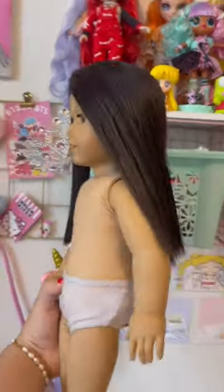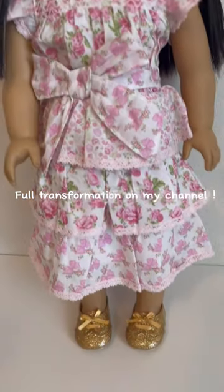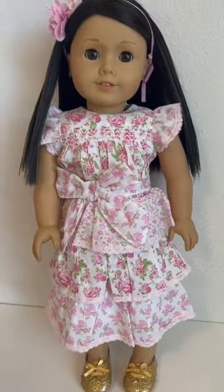Now it's time to dress her up into a super cute outfit so that we can stop seeing her in underwear. And voila! She literally looks like an absolute princess. Let me know down below how you guys think I did, and thanks so much for watching. Bye!